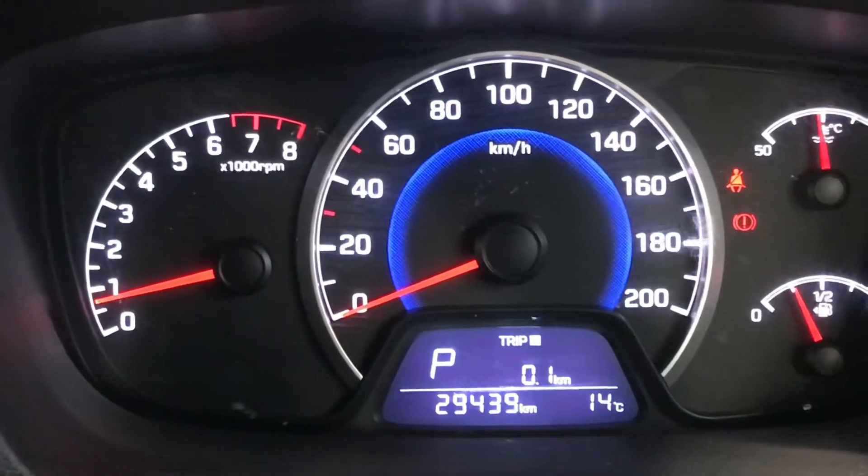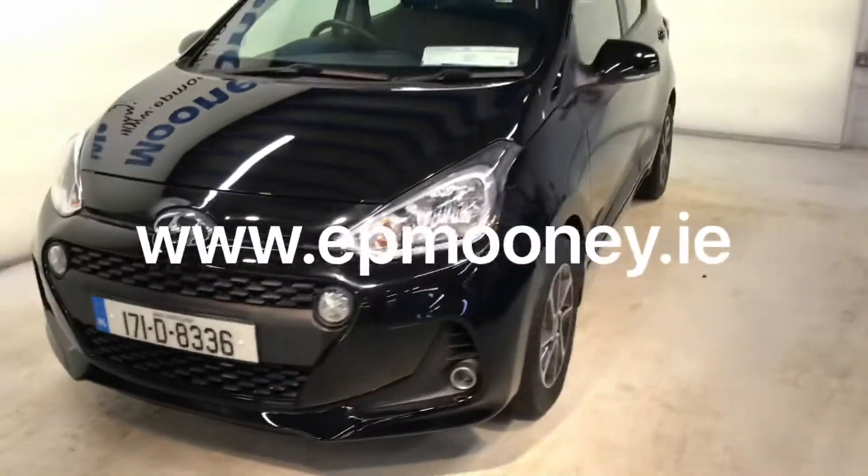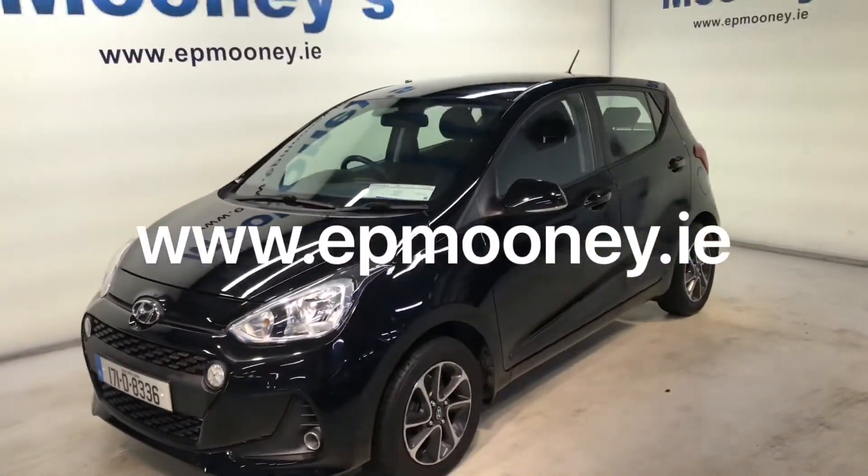There's 29,400 kilometers on the clock. It's fully serviced here at Mooneys and of course it will come with the remainder of its Hyundai unlimited mileage warranty.